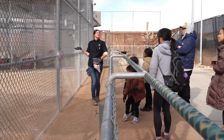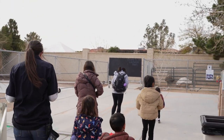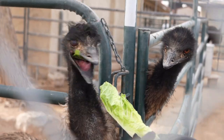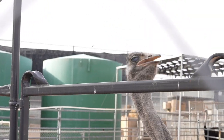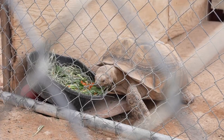Our guide Megan was amazing. She happily walked us through the property, starting at the emus and ostriches. These not-so-well-disguised dinosaurs energetically munched on some lettuce while we learned about them. And before leaving the section, we saw one of the tortoises eating breakfast.